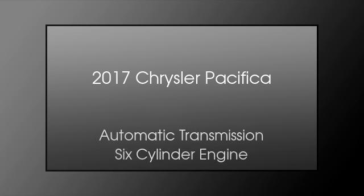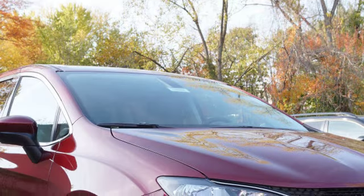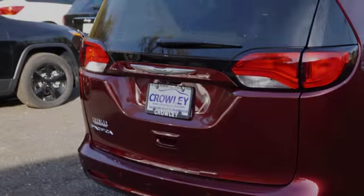This is a 2017 Chrysler Pacifica. This crossover has an automatic transmission and a six-cylinder engine.